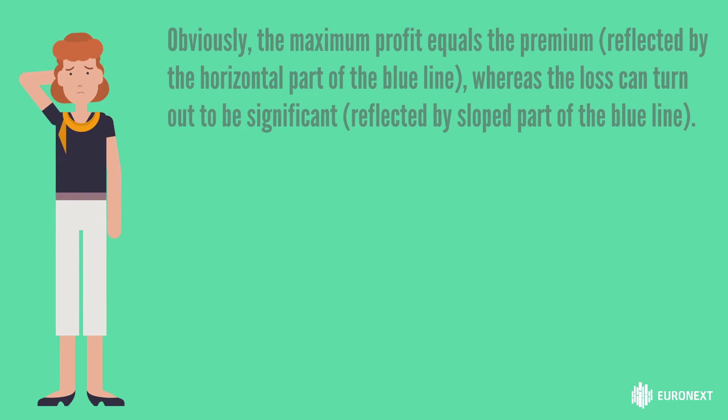Obviously, the maximum profit equals the premium, reflected by the horizontal part of the blue line, whereas the loss can turn out to be significant.